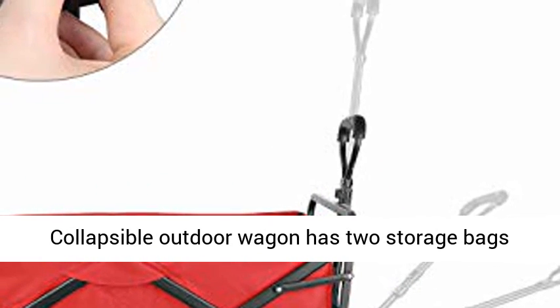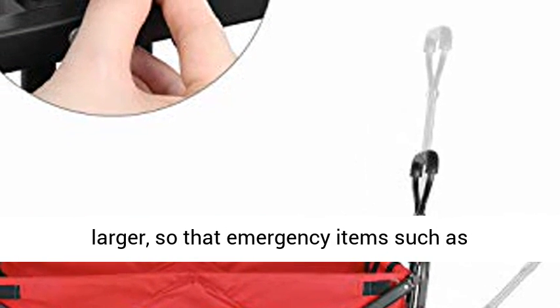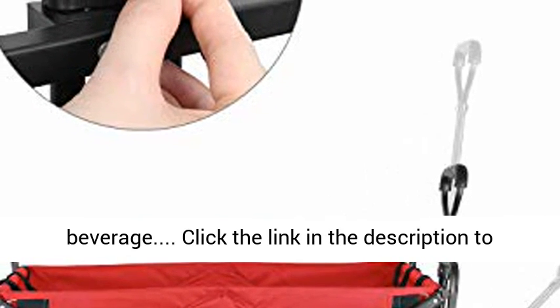Storage design: the collapsible outdoor wagon has two storage bags beside the handles, and the storage space is larger, so that emergency items such as beverages can be conveniently stored.